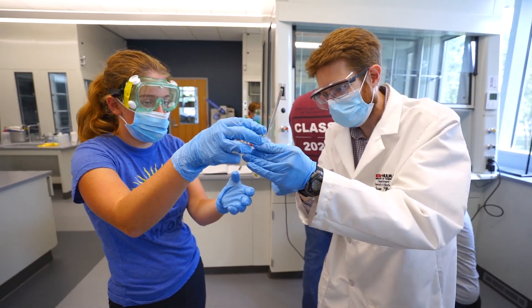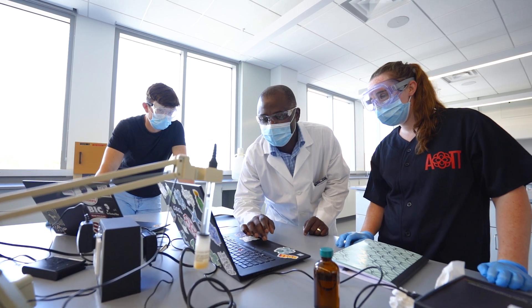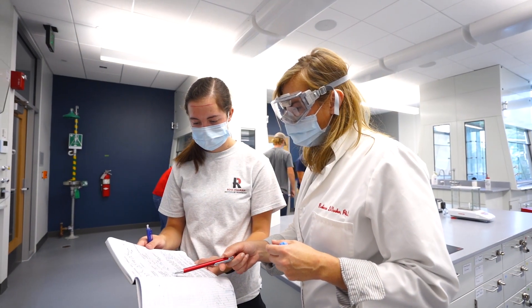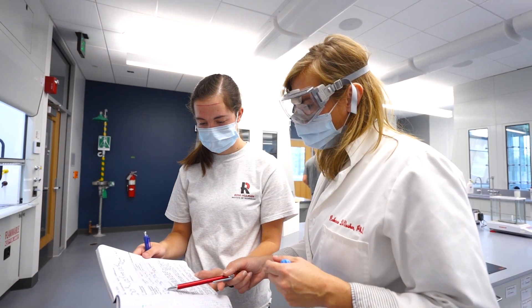That third group will go to professional programs such as medical school, law school, pharmacy school, dental school — a whole combination. For all three groups, we make sure that you have all the necessary skills you need, taking the required courses to go in any of those directions.